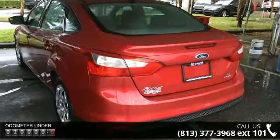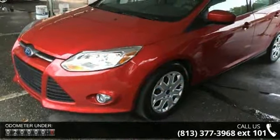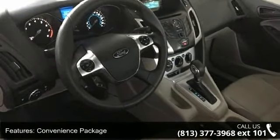4 speakers, MP3 decoder, radio data system, air conditioning, rear window defroster, power steering, power windows, remote keyless entry, and steering wheel mounted audio controls.